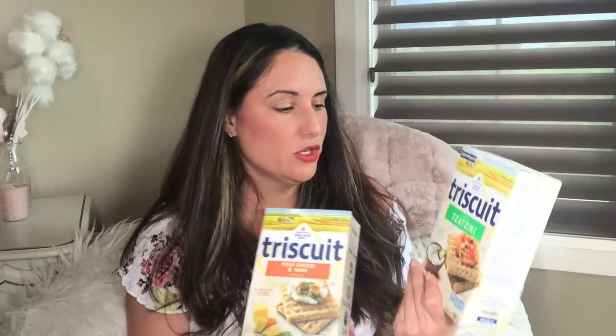Have you guys been into Dollar Tree recently? I haven't been in as often but I'm still scoring some awesome finds. The first few items I'll share are the Triscuits. These are found along the front end of the stores, in boxes on the floor or on end caps. They're not always specifically on the shelves — sometimes they're in the food aisle or along the front.